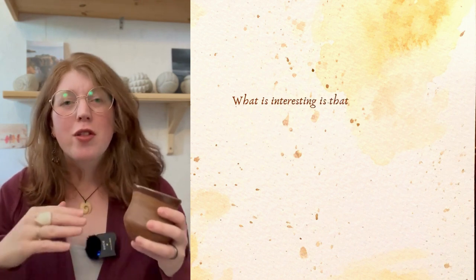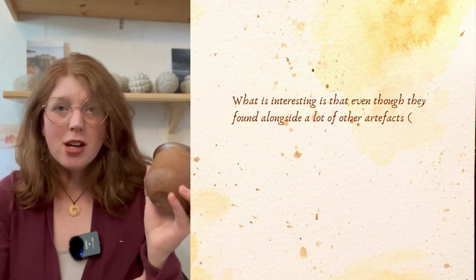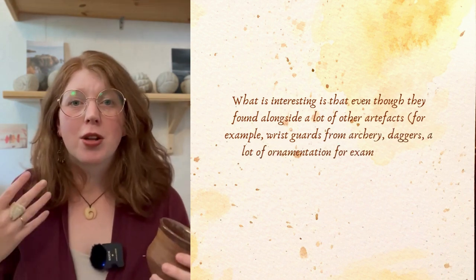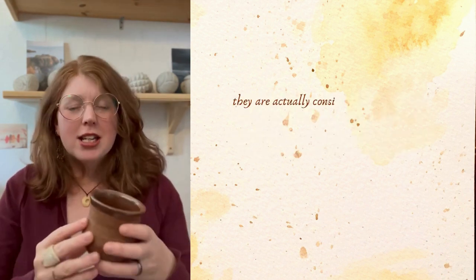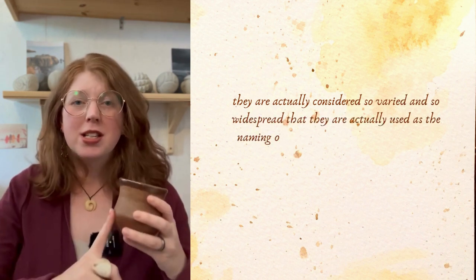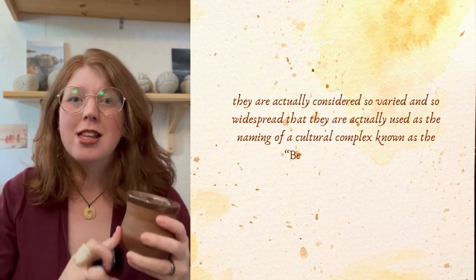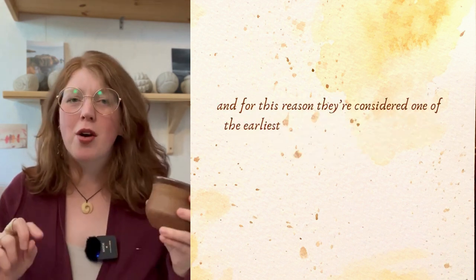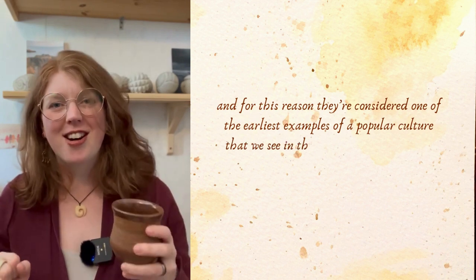What's interesting is that even though they're found alongside a lot of other artifacts — for example wrist guards from archery, copper daggers, and a lot of ornamentation such as gold — they are actually considered so varied and so widespread that they are used as the naming of a cultural complex known as the bell beaker culture. For this reason they're considered one of the earliest examples of a popular culture that we see in the archaeological record.